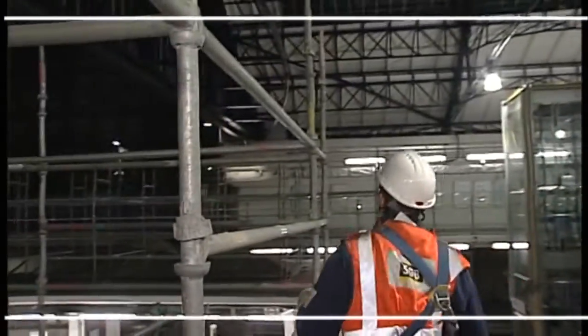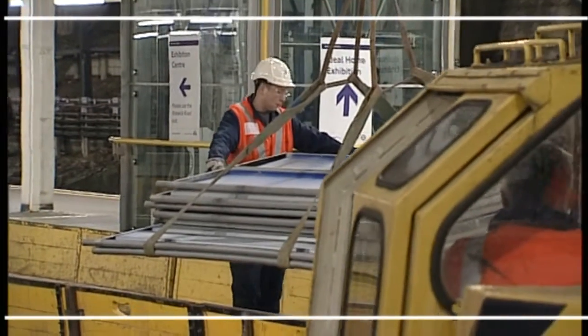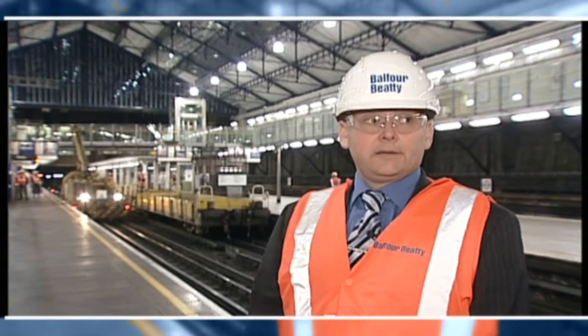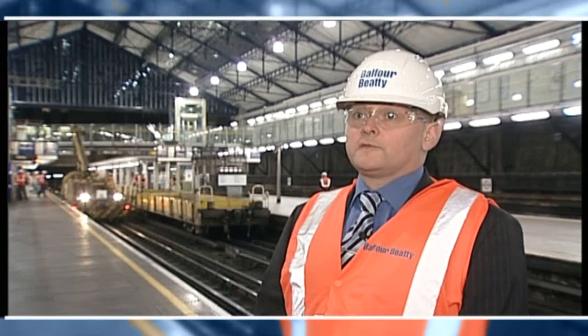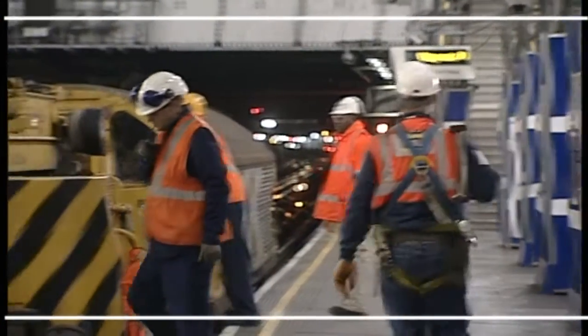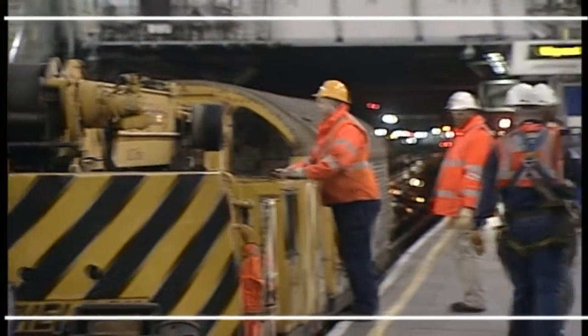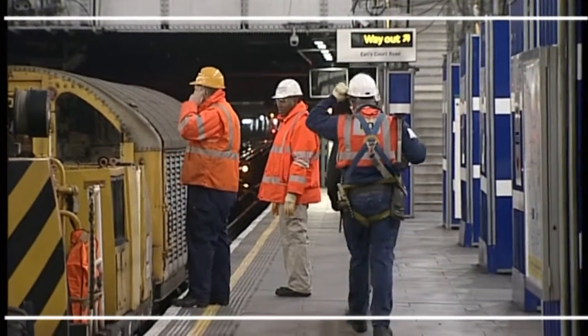We brought SGB in because we have had experience working with SGB before. They've also got a good proven track record, especially their experience working on the underground, which is vital to what we needed. They have a tremendous safety record, they're professional at what they do, and what I like about them is they've got this real sort of can-do attitude to getting their job done.